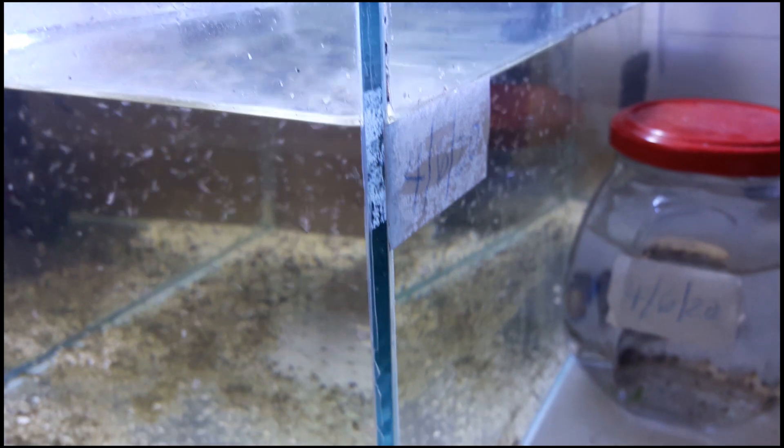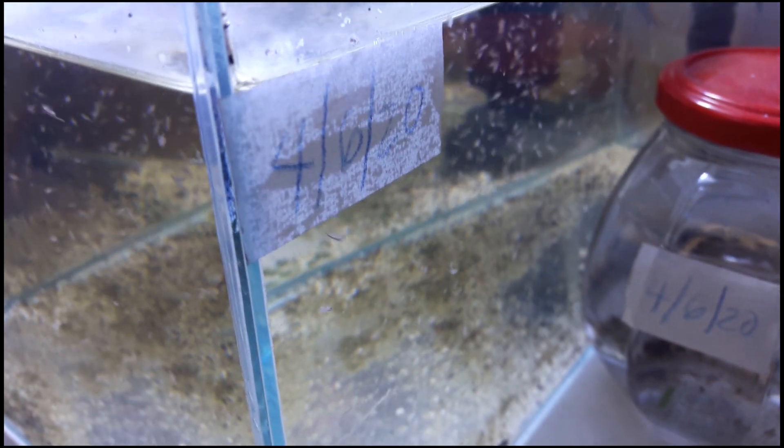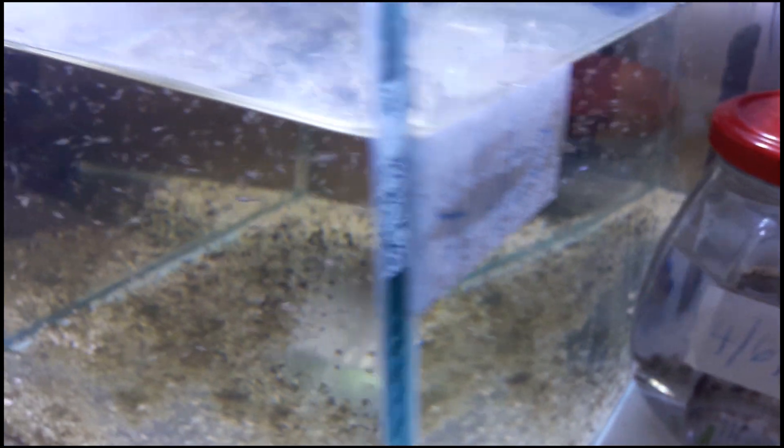I'm using old aquarium water at 20 to 21 PPT salinity using rock salt. I'm feeding them spirulina powder two times a day, and I'm adding fresh water when the water level becomes lower due to evaporation.